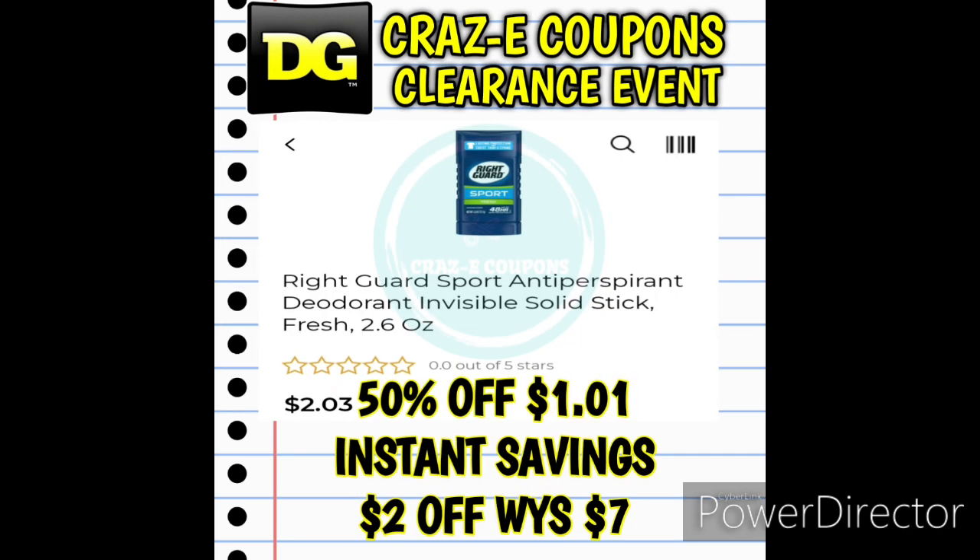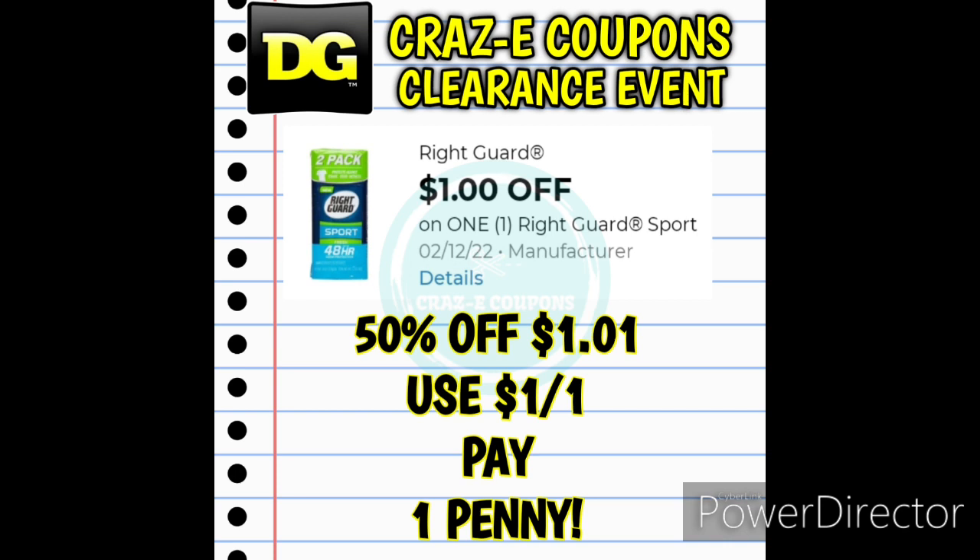Next up we did receive a new coupon for RightGuard deodorant — a $1 off one digital coupon. Now this is just an old slide from last week to show you a picture of the product. That instant savings of $2 off when you spend $7 deal did end yesterday, so that's no longer available. But if you want to pick up the RightGuard Sport Deodorant Invisible Solid Stick Fresh Scent 2.6 ounces, these are $1.01 today — the last day they'll be at that price. Use that $1 off one digital coupon and that is going to leave you paying just one penny.